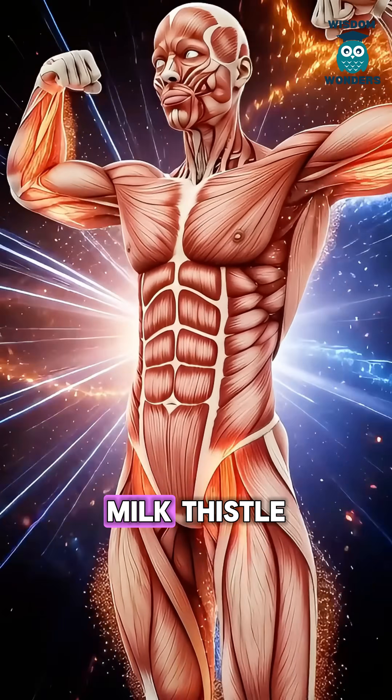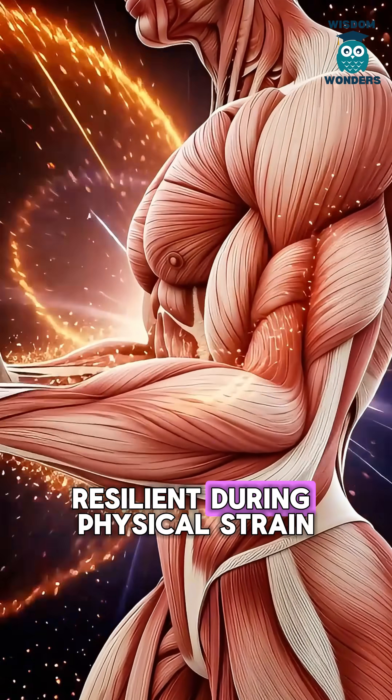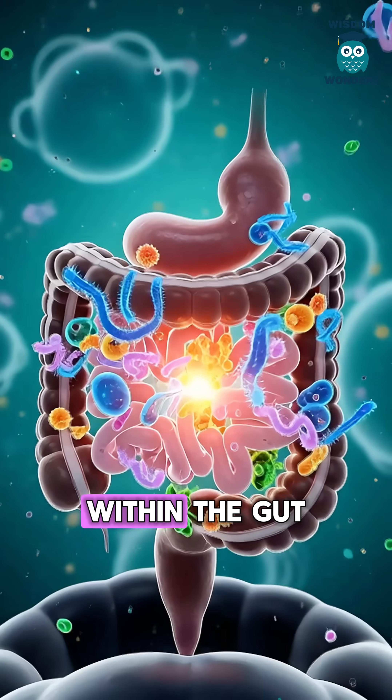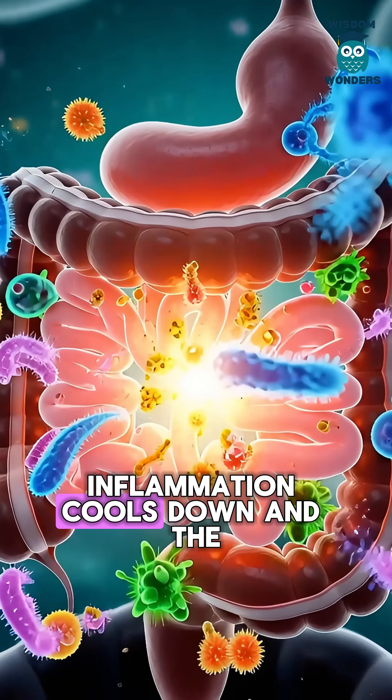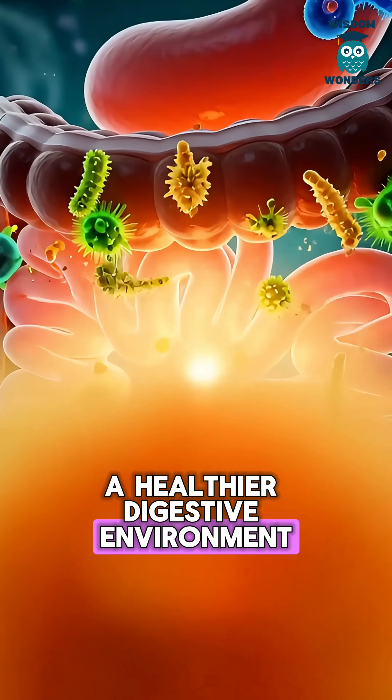In the muscles, milk thistle nutrients shield cells from damage, helping fibers stay resilient during physical strain. Within the gut, inflammation cools down and the microbiome balances, creating a healthier digestive environment.